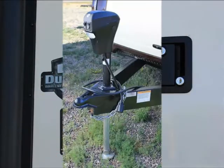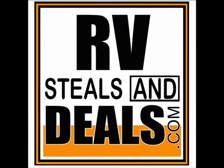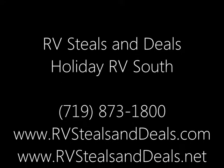If you would like to get a first-hand look at this Evergreen Element, just come down and pay us a visit. We'd be very happy to show you everything that makes this Element such a great travel trailer. So, thanks for watching and we look forward to hearing from you.